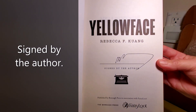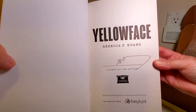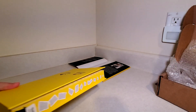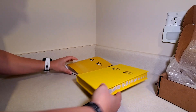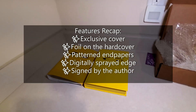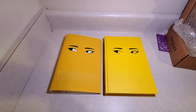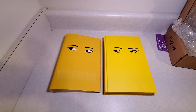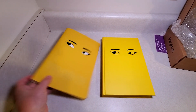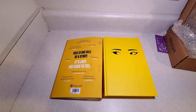And it is signed by the author, which is always very nice. So that was the Fairyloot exclusive edition of Yellowface. I hope you enjoyed the video — thanks for watching. Stay tuned because I'll have plenty more unboxings coming up. And now I'm off to try to figure out a way to clean the back of this dust jacket so it's a little less dirty.